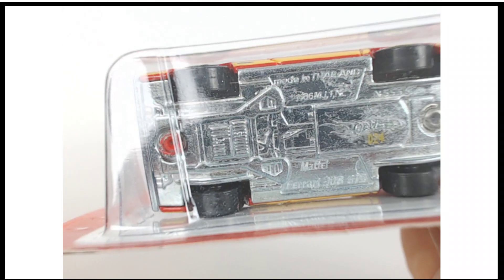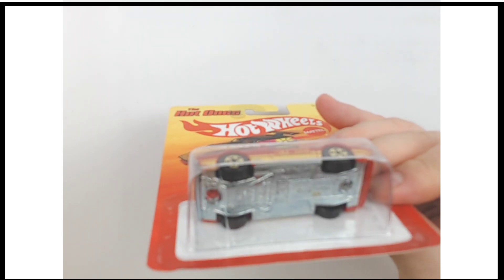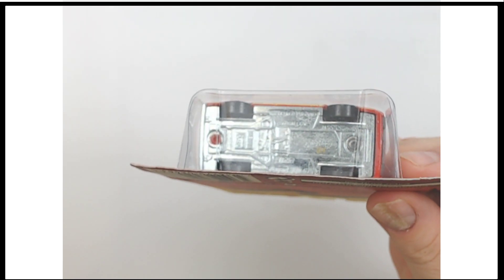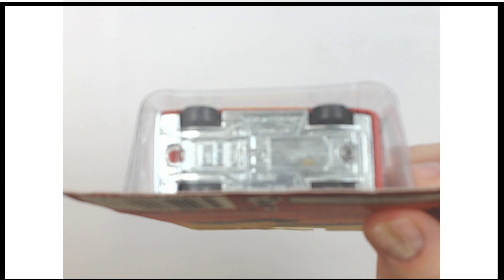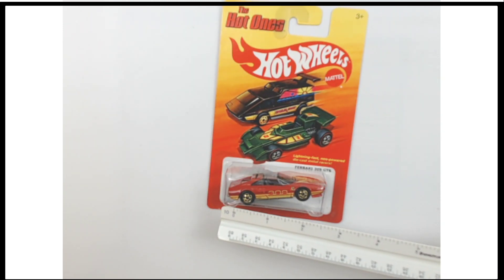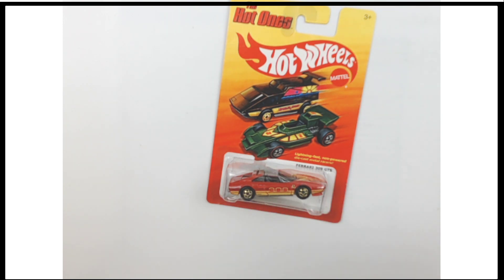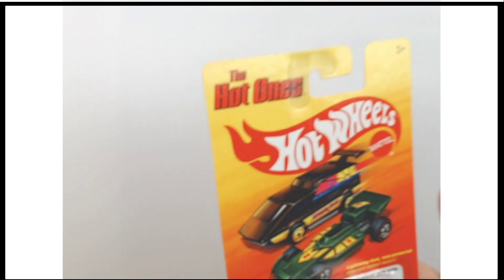I'll show you the bottom as well so you can see any of the copyright information there and the stamp numbers, etc. I know that matters to some folks. For those of you that care about such things, there's the scale on it — it's about 1/64th scale, 1 box scale, exactly as you would expect from a Hot Wheels car.